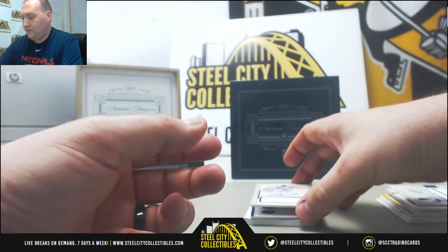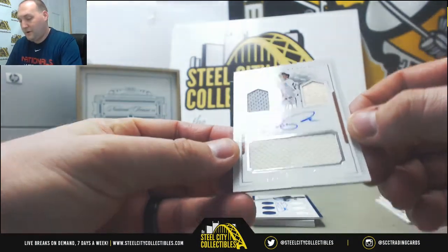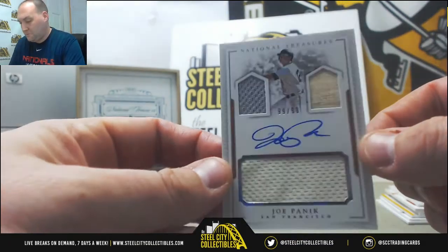Next up we have a triple relic — Joe Panic autograph, number 99 out of 99. Three different pieces: gray jersey, white jersey, and it looks like a bat piece.